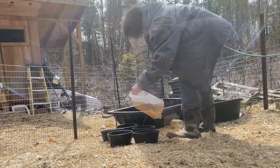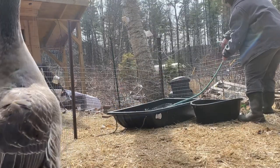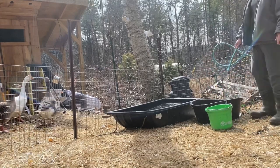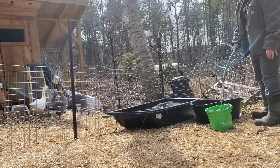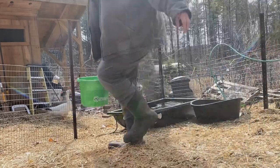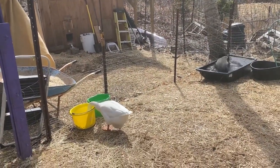Today is garlic and apple cider vinegar day. All that water makes the geese really happy.